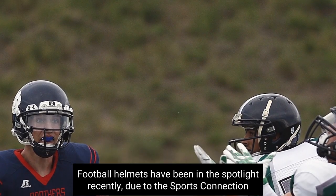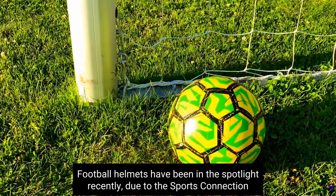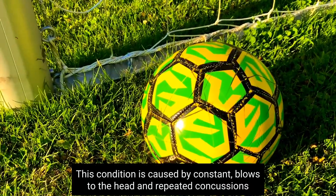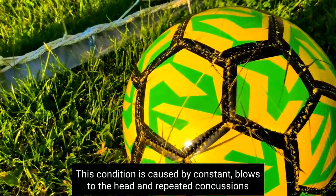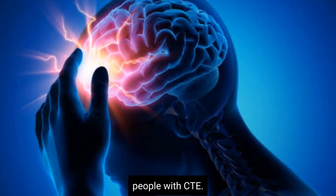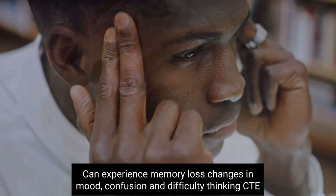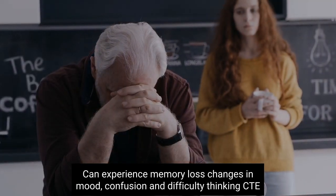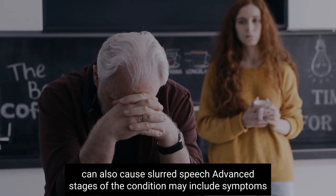Football helmets have been in the spotlight recently due to the sport's connection to CTE — chronic traumatic encephalopathy. This condition is caused by constant blows to the head and repeated concussions. People with CTE can experience memory loss, changes in mood, confusion, and difficulty thinking. CTE can also cause slurred speech.